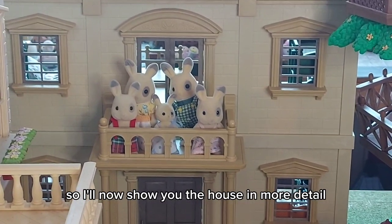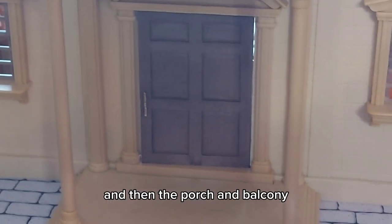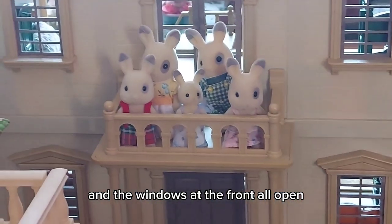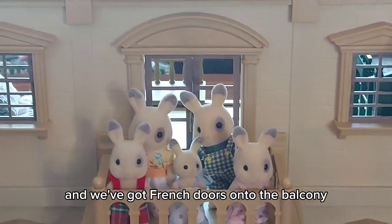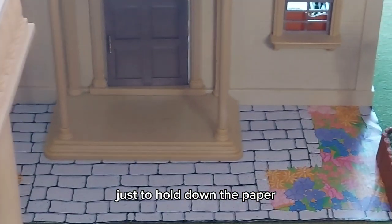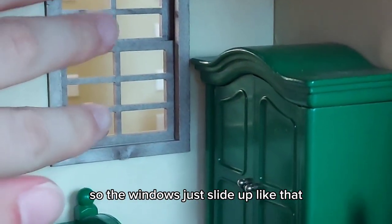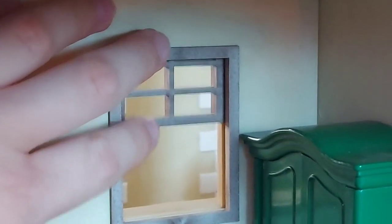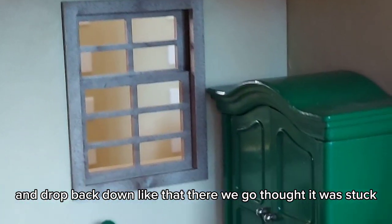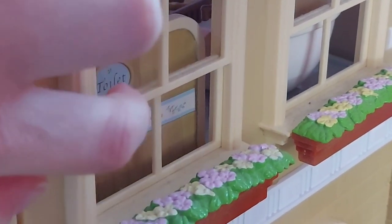I'll now show you the house in more detail. We have this paper flooring at the front, then the porch and balcony, and the windows at the front all open. We've got French doors onto the balcony, and I've just put a lamp post there to hold down the paper. We also have the roof. The windows just slide up and drop back down — very similar to the windows in the Grand Hotel.